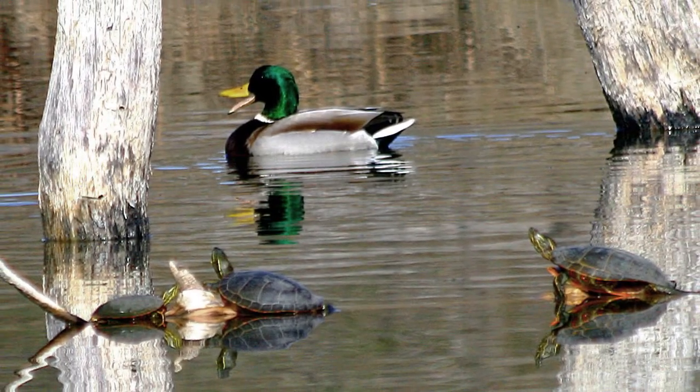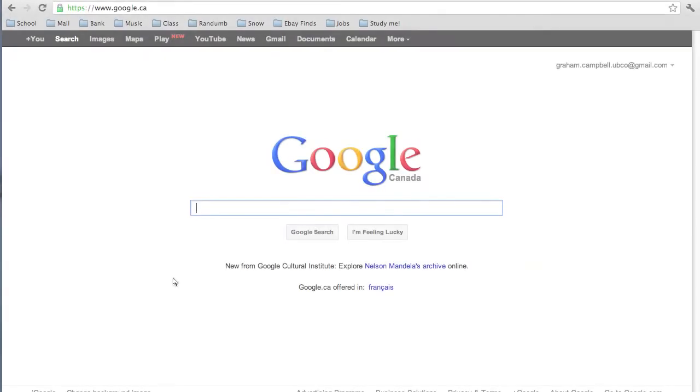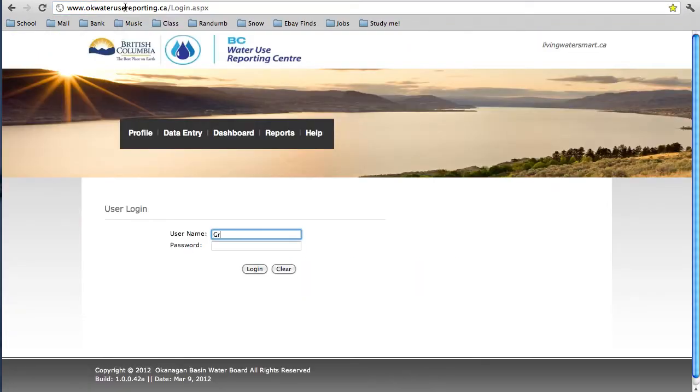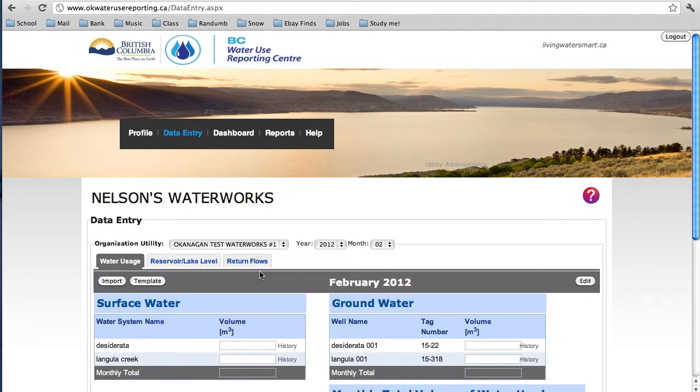Without further ado, let's jump into the Centre and leave the old days of paper reporting behind us. First, let's navigate to the Water Use Reporting Centre's homepage by typing in www.bcwaterusereporting.ca. Here you can enter your login name and password. You will get your login name and password by contacting the Okanagan Basin Water Board. All of your surface and groundwater licenses from the BC Provincial Database have already been uploaded into the program — it's all here waiting for you once you're logged in.